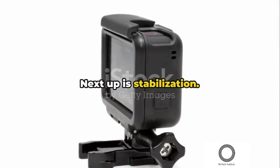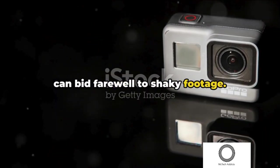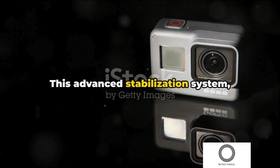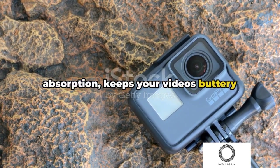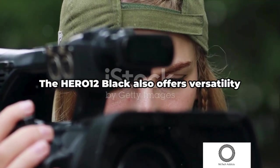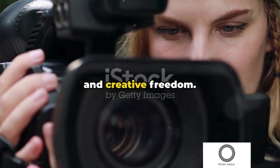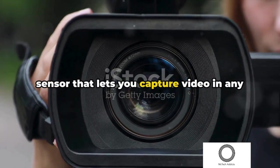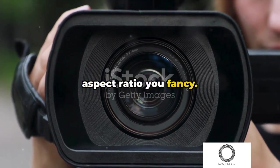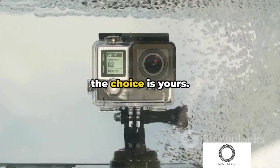Next up is stabilization. Thanks to HyperSmooth 6.0, you can bid farewell to shaky footage. This advanced stabilization system, complete with auto boost for extra bump absorption, keeps your videos buttery smooth, even during the wildest rides. The Hero 12 Black also offers versatility and creative freedom. It boasts an innovative 8x7 sensor that lets you capture video in any aspect ratio you fancy — go wide, go vertical, or reframe later. The choice is yours.